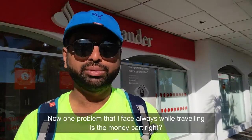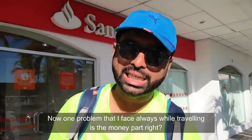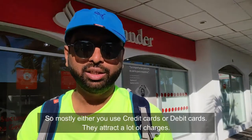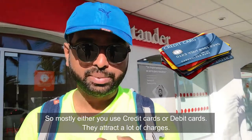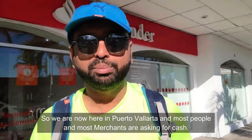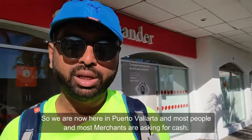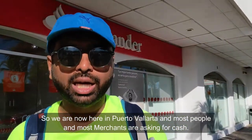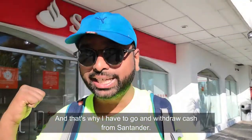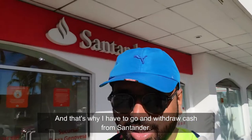One problem that I face always while traveling is the money part. Mostly, either you use credit cards or debit cards, but they attract a lot of charges when you're traveling internationally. We are now here in Puerto Vallarta and most merchants are asking for cash, and that's why I have to go ahead and withdraw cash from Santander.